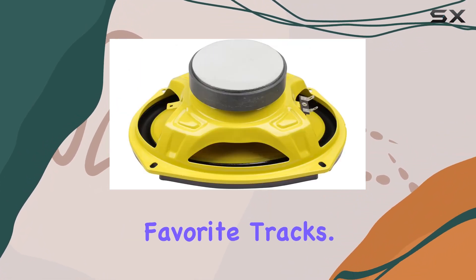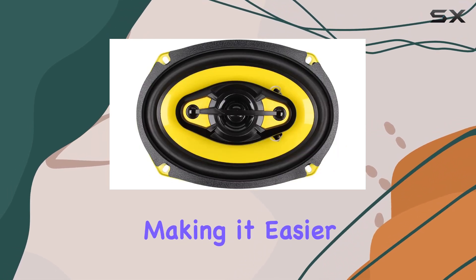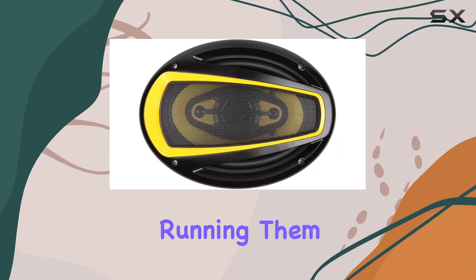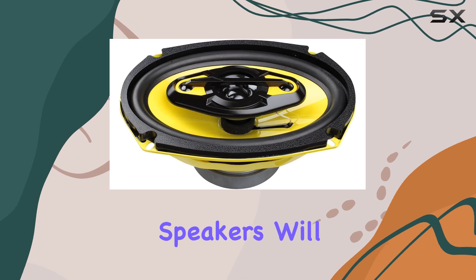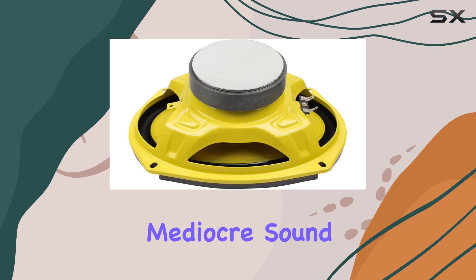Allowing you to hear every detail in your favorite tracks. Installation is a breeze thanks to the single form factor design, making it easier than ever to upgrade your factory speakers. Whether you're running them off your factory head unit or a multi-channel amplifier, these speakers will deliver impressive sound quality.